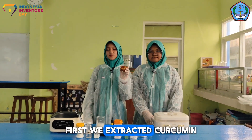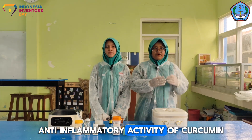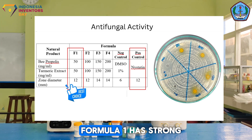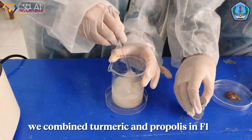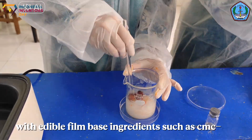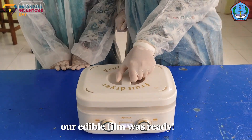First, we extracted curcumin from turmeric using the evaporation method. Then we collected propolis from local bee farmers. Next, we tested the anti-fungal activity of curcumin and bee propolis. Formula 1 showed strong anti-fungal activity, so we used that concentration to make the edible film. We combined turmeric and propolis in Formula 1 with edible film base ingredients such as CMC, starch, mint, and natural thinner. After drying it in trays for 6 hours, our edible film was ready.